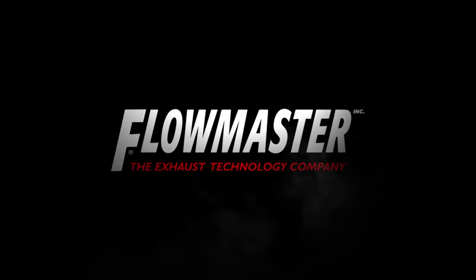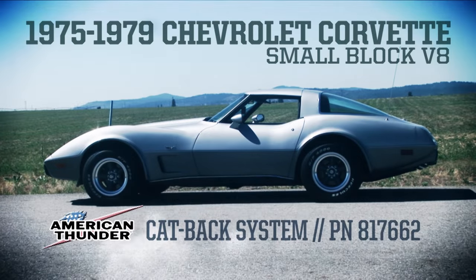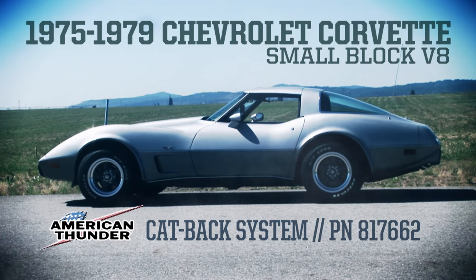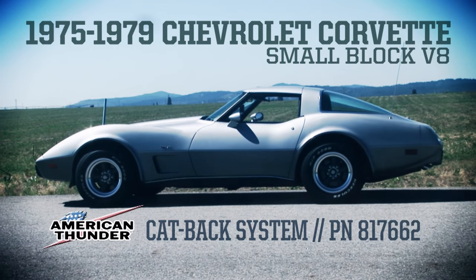Flowmaster, the industry leader in exhaust technology, introduces the new American Thunder system for the 1975-1979 Chevrolet Corvette with a small block V8.